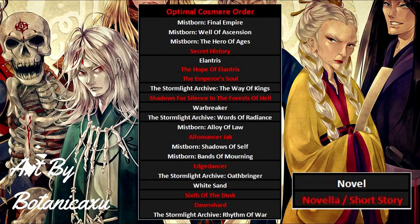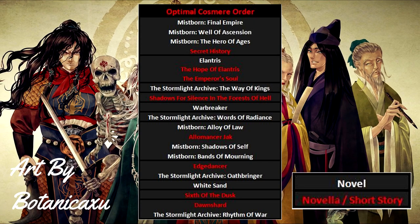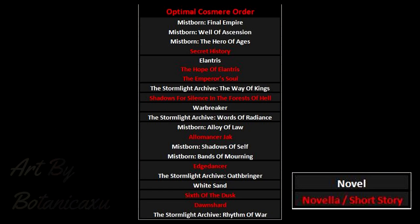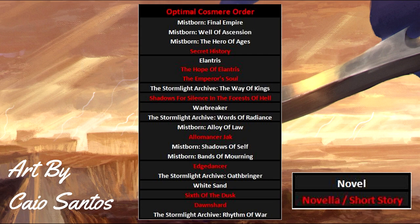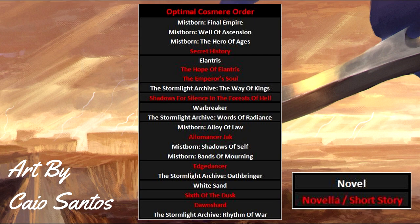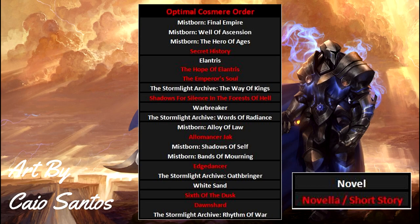Next you'll want to read The Way of Kings, the first entry in the Stormlight Archive. Remember keeping tabs on any character named Hoid? This is where you'll start getting some major payoffs for being so observant. Next on the list is Warbreaker. It's a pretty important book for the Cosmere as a whole and I recommend reading it before the second Stormlight entry. Trust me — for Cosmere reasons you absolutely do not want to read Stormlight book 2 before you read Warbreaker. It won't ruin the story, but there's an important reveal that won't be nearly as impactful if you haven't read Warbreaker first.